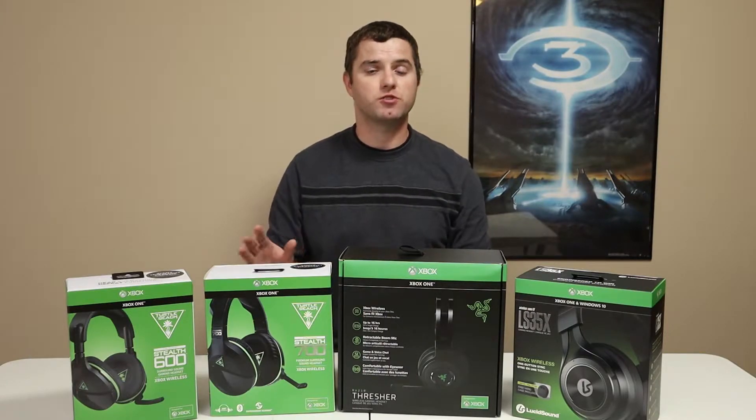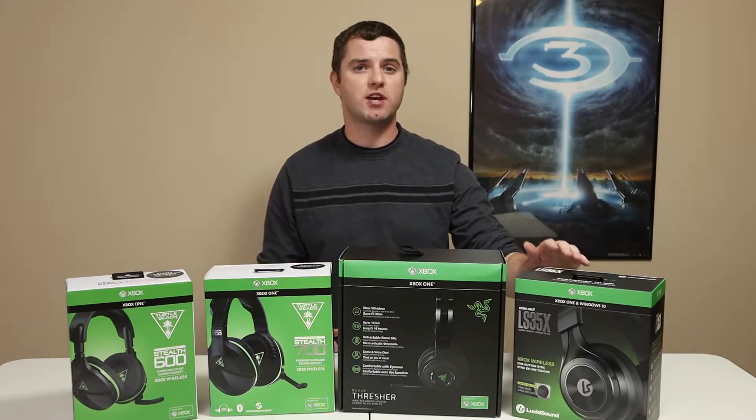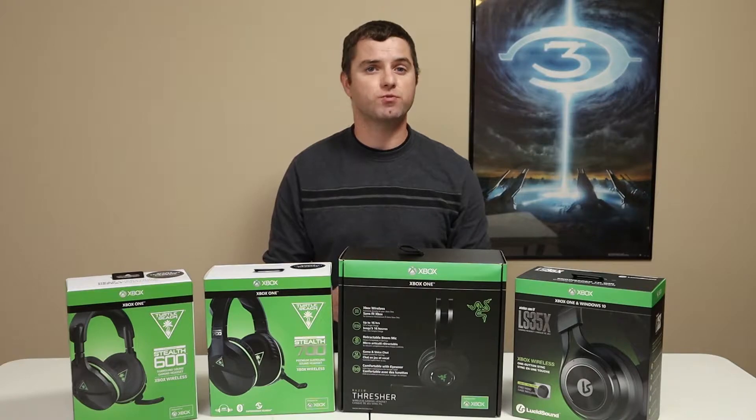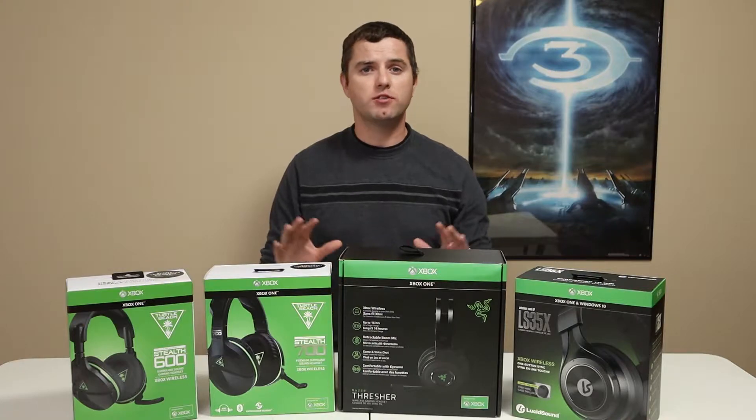All of these headsets were originally announced to be released late last year. The two Turtle Beaches came out in September, the Thresher in October, and the Lucid Sound was supposed to be in December. However, the Lucid Sound had a series of delays and was not released until this October. If you're unfamiliar with the Direct Connect concept, all of these headsets connect directly to the Xbox One console like a controller would, through Microsoft's own wireless protocol, without the need for a USB dongle or base station.